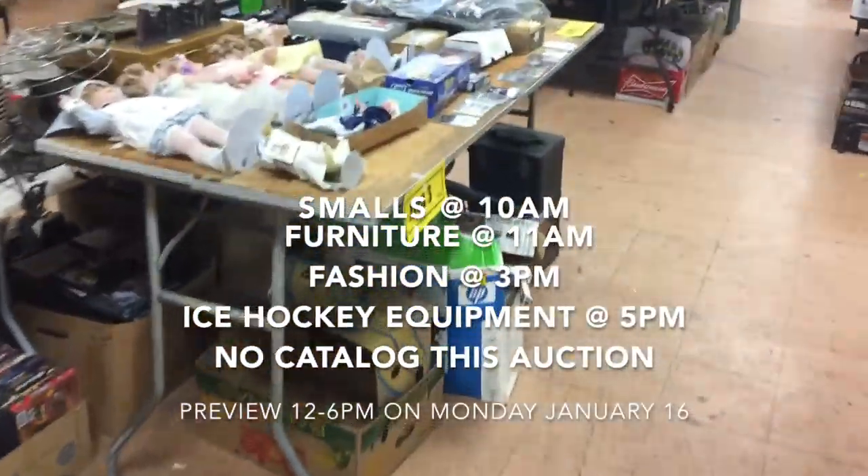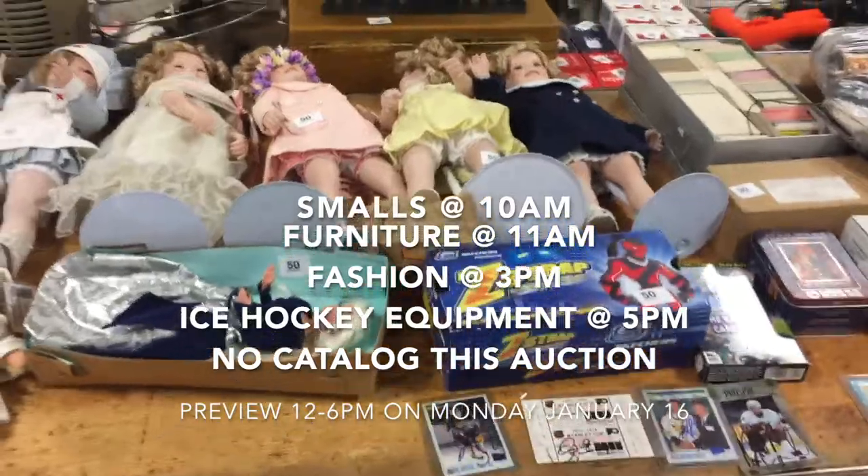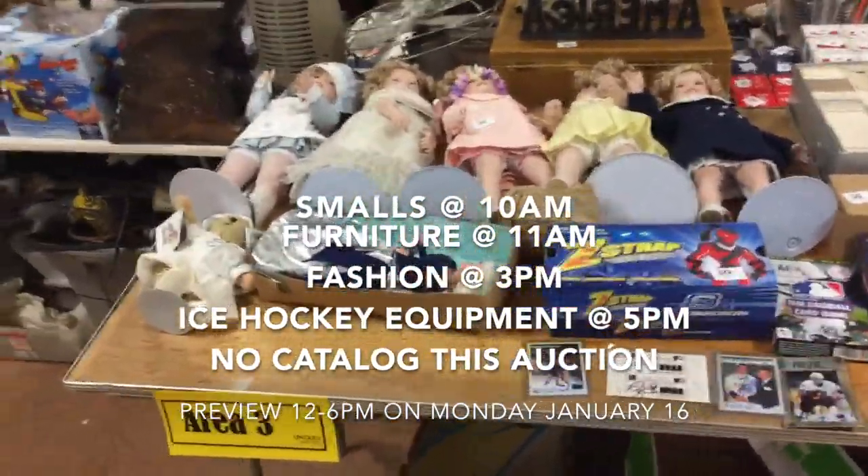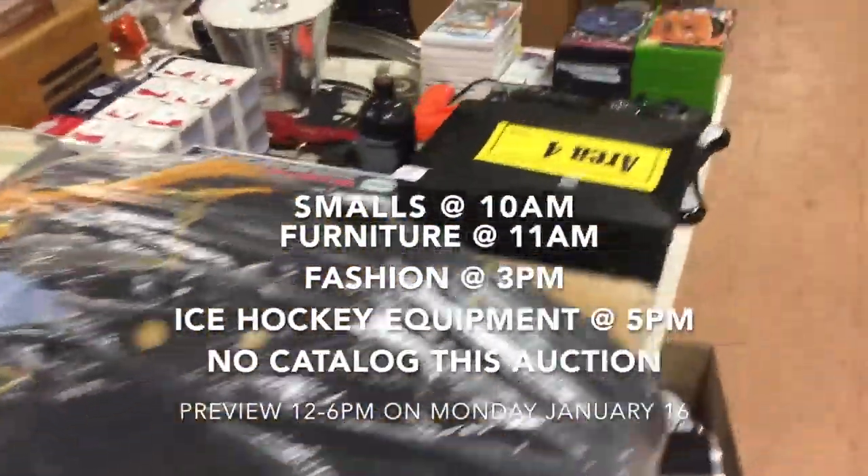Then we move to Area number three, right here. Tim has a truckload outside and we'll probably put some more Area 3 stuff here too. Right now Area 3 has all these dolls and that nice uniform.